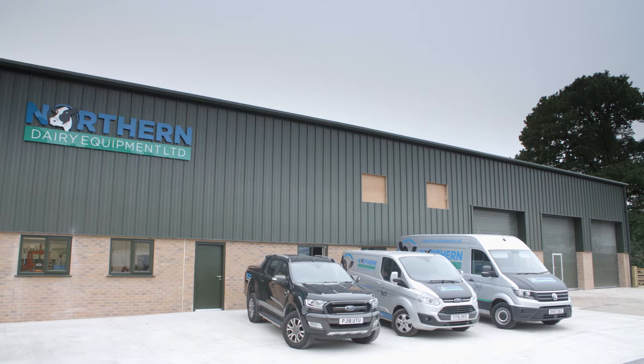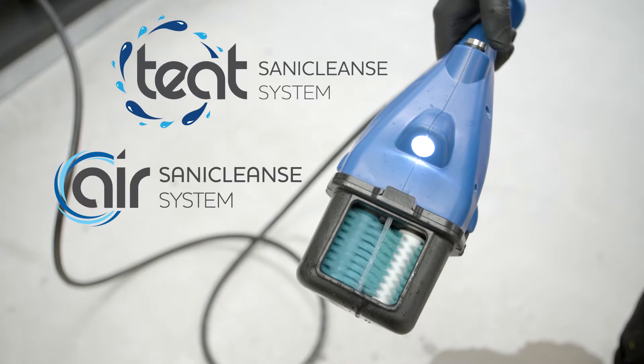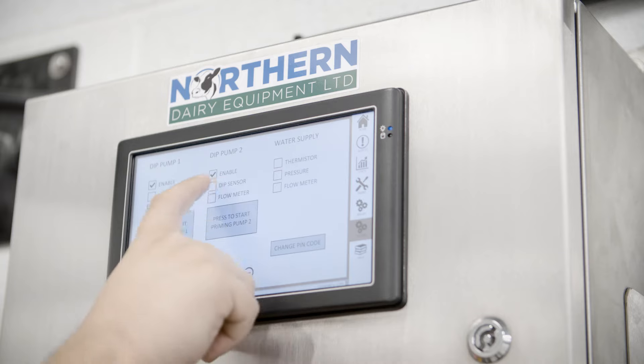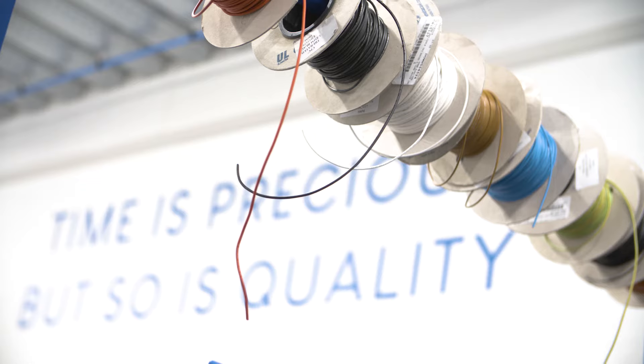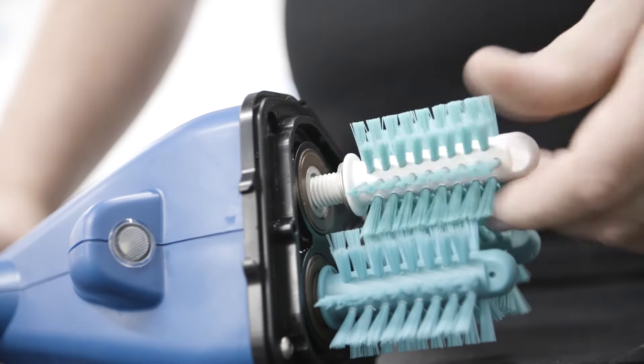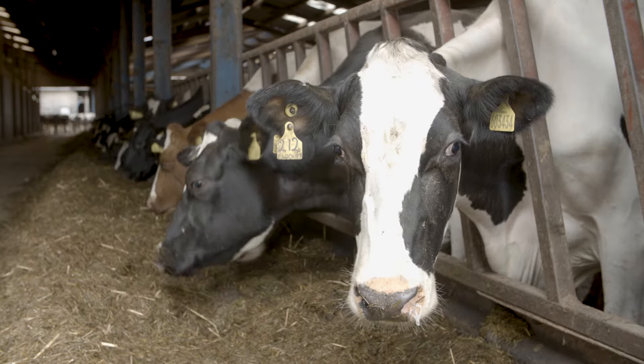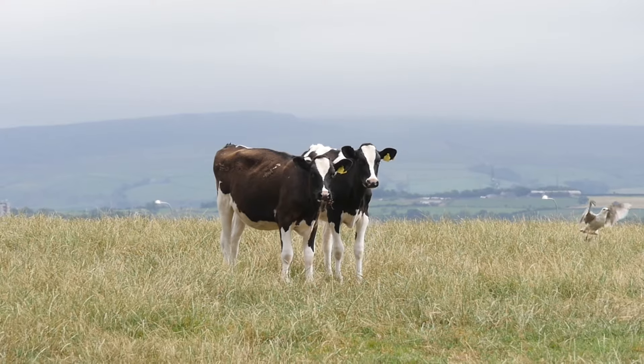Here at Lancashire-based Northern Dairy Equipment, we are the manufacturers of award-winning SaniCleanse Teat Scrubbers. Our high-tech systems have been carefully designed to replace any existing pre-milking routines. Not only does this save money, but helps to lower somatic cell counts, Bacto scans and mastitis incidences.